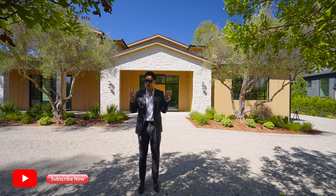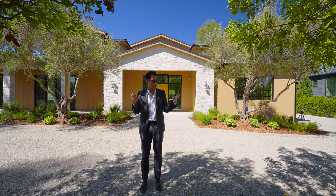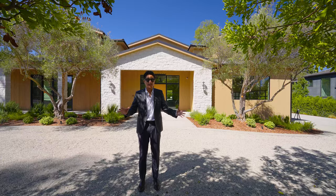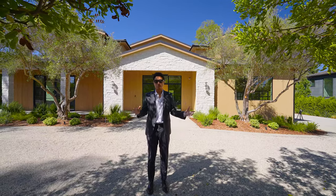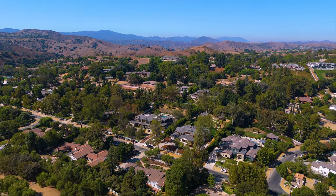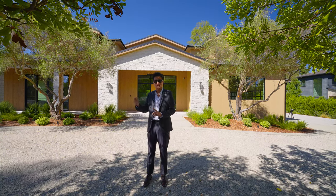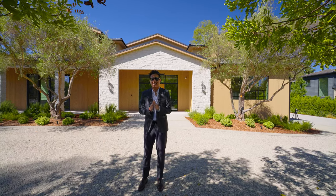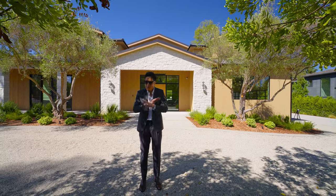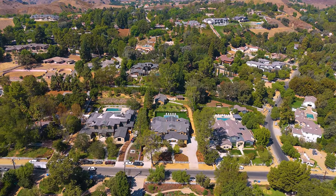哈喽大家好，我是小浩，今天跟着我们的镜头回到了Hidden Hills。上次我和John一起来过，来KD的那个房子就在这个小区。这个小区可能算是洛杉矶地区最exclusive的小区，整个大社区总共就2000多套房子，而且它是个独立的城市。